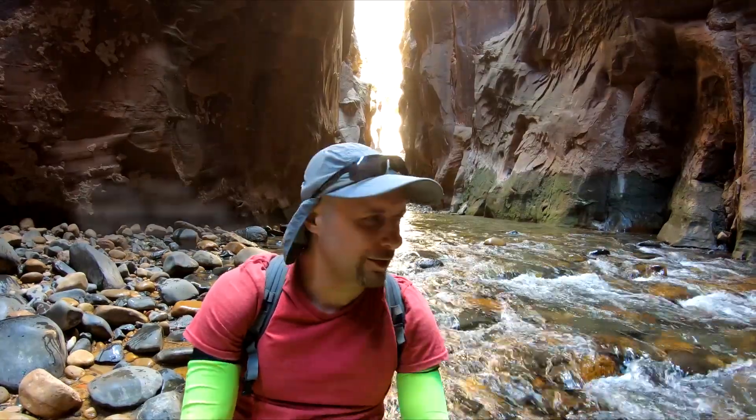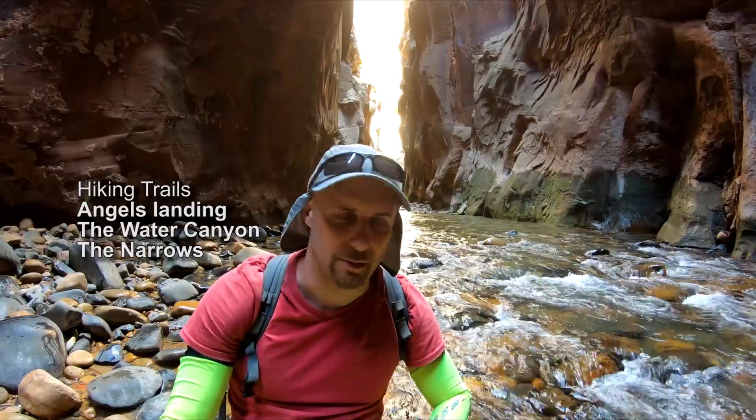This video sums up my adventure in Zion in the month of June and the month of September.